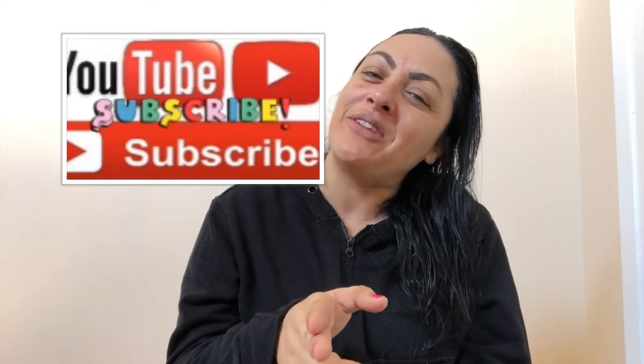Hey Glam Fam, what's up? If you're new to my channel, my name is Veronica. I would love to have you be a part of the Glam Fam — all you gotta do is hit that subscribe button. If you are subscribed already, you know I love you.